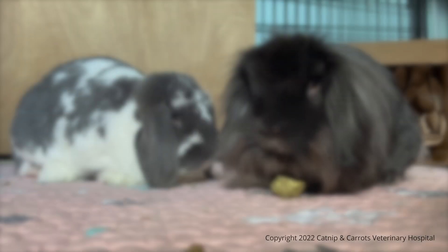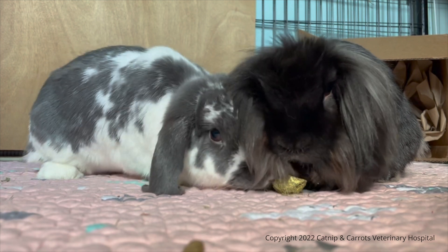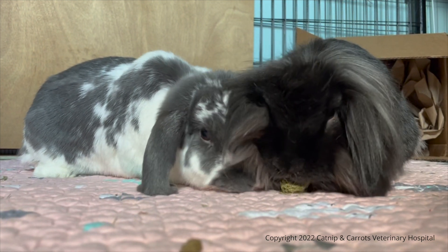Since rabbits live most of their lives on the floor, their noses are not at eye level, so owners really have to get down and look at what their rabbit's nose is doing.